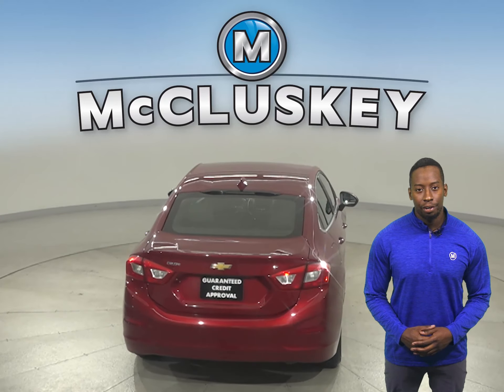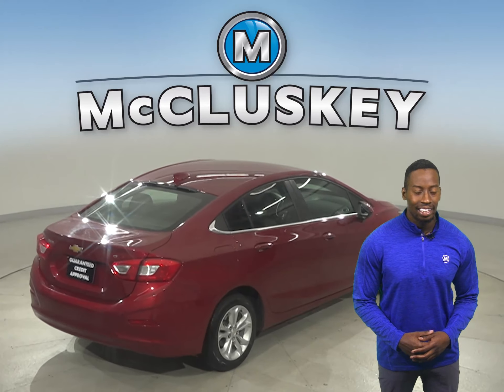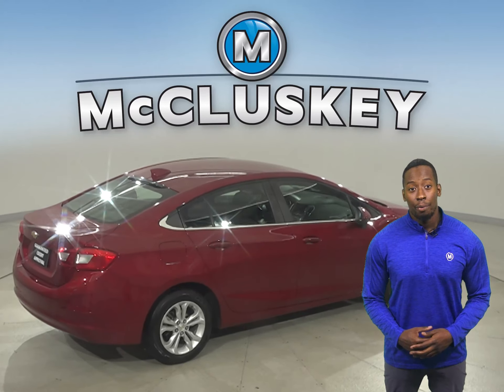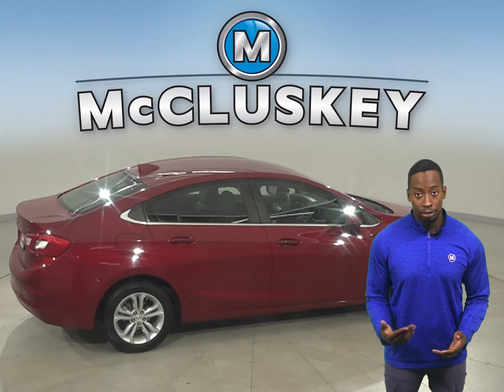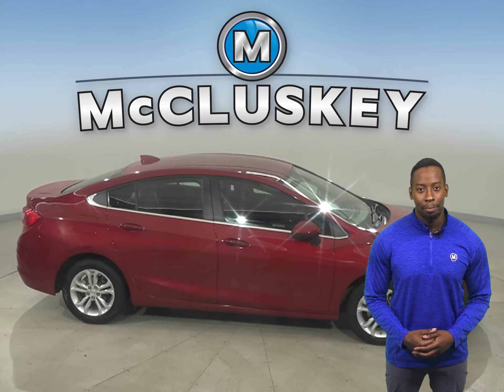There is a clean one-owner Carfax report, and it's passed our 172-point inspection, so it's ready to hit the road. With just under 25,000 miles on the odometer, this Chevy qualifies for our free lifetime mechanical warranty.